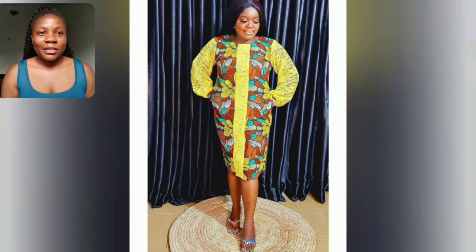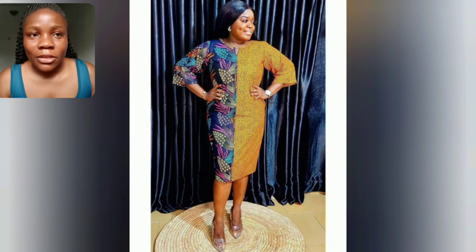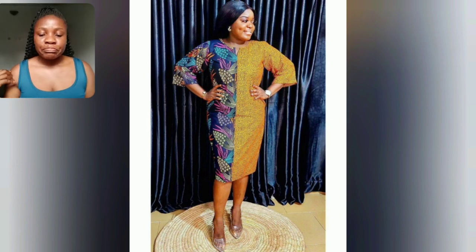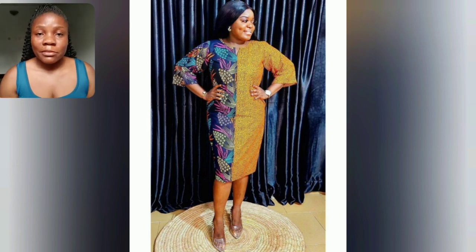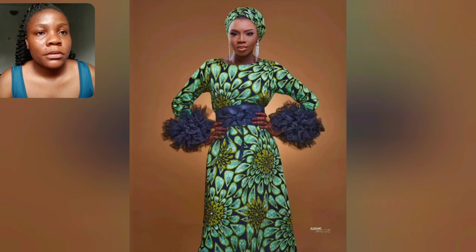Ankara prints — what do you think about this particular print? I don't really like it, it's a little bit dull in my eyes. What do you think about that particular print with the yellow lace? Share in the comment section. If you like it, let me know. This one is a combination of two different Ankara prints and both are beautiful.